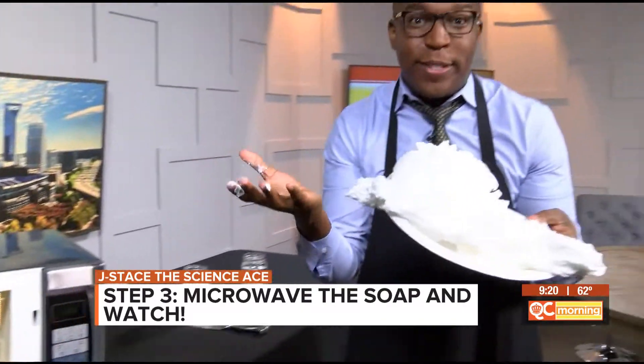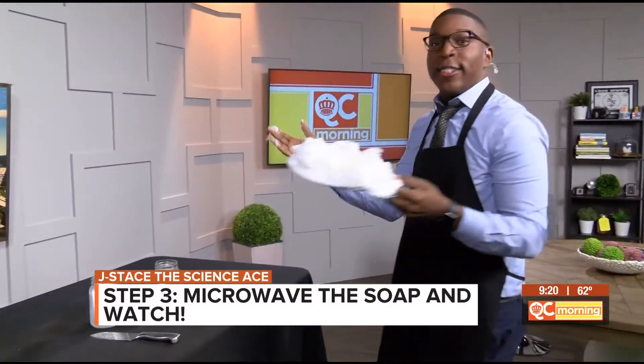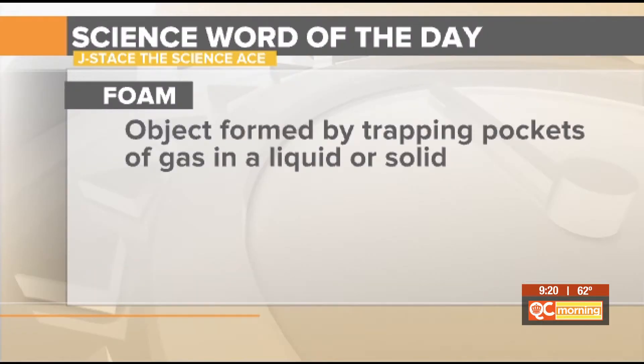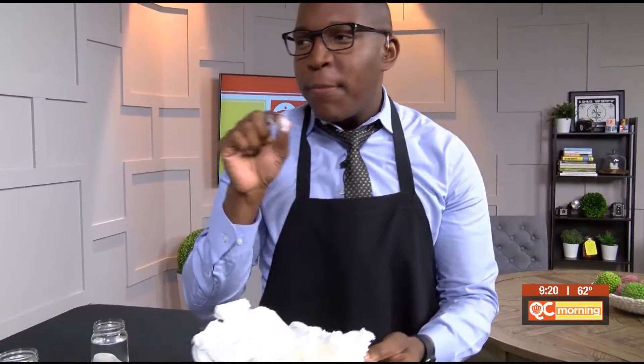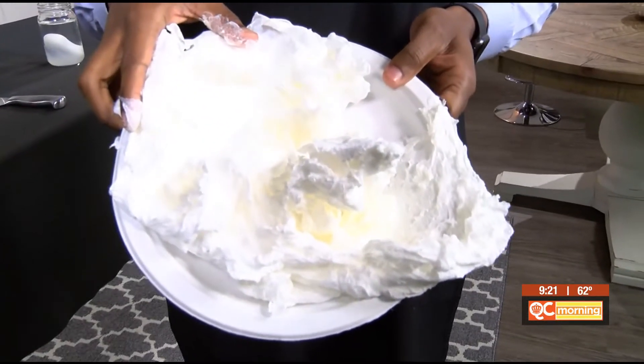Look what you have: foam soap, and it does not have to go to waste — you can actually put this to use. That takes us to our science word of the day: foam. Foam is an object formed by trapping pockets of gas in a liquid or solid. And that's exactly what happened. We had a solid bar of soap with small little gas particles trapped inside. We exposed it to heat, and look what you have — ivory foam soap.